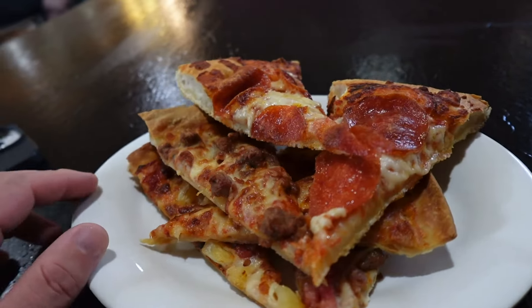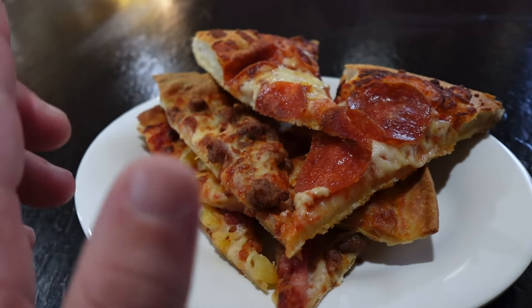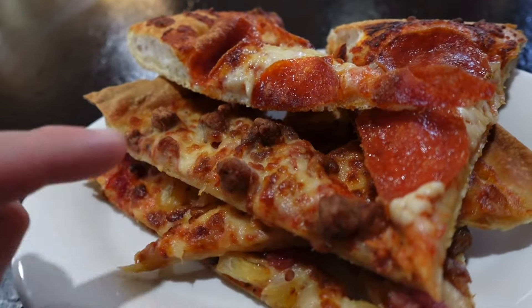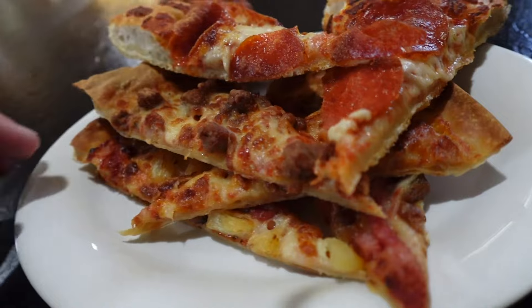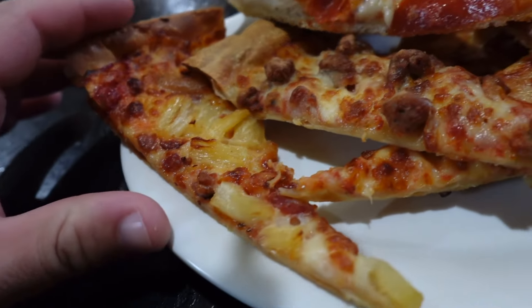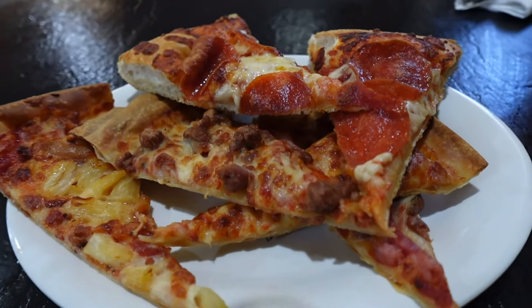Here is my first plate. It looks like a lot but it's not really, because they're thin slices. I have some pepperoni pizza, a sausage pizza, a cheese pizza on the bottom, and I also got a pineapple pizza — I usually don't go for it, but I did this time. Looks pretty good for the most part. I'm gonna start eating this pizza, here we go.